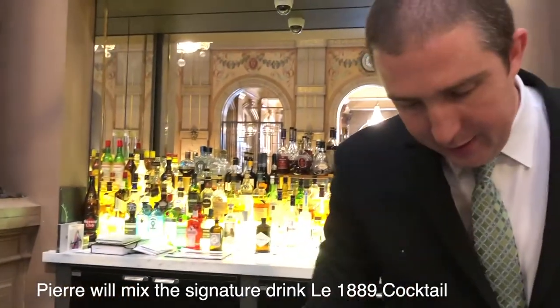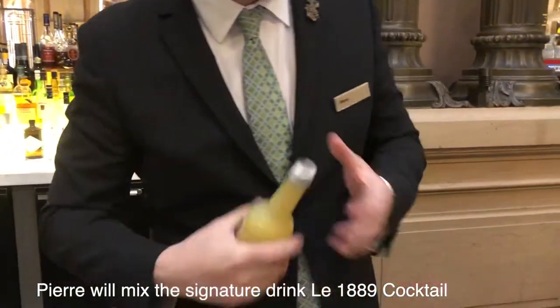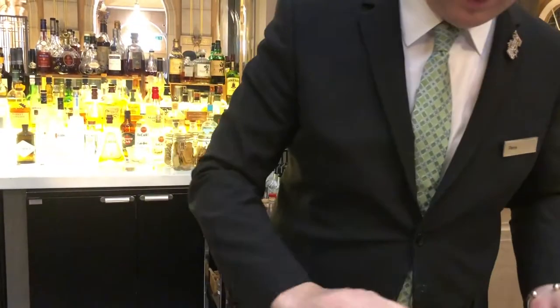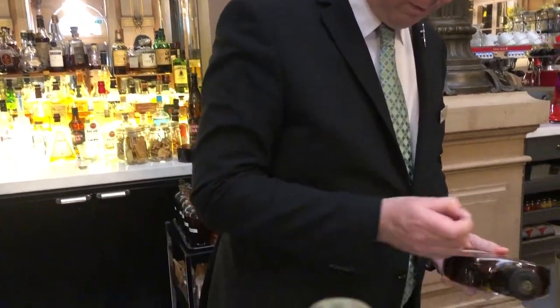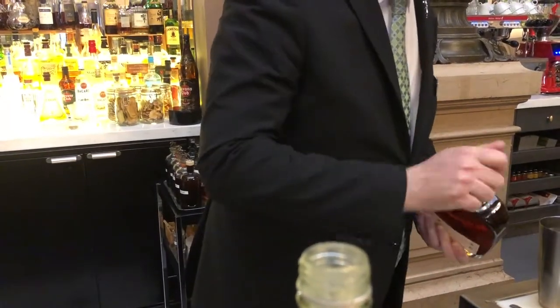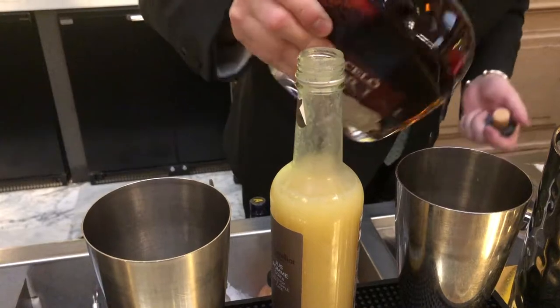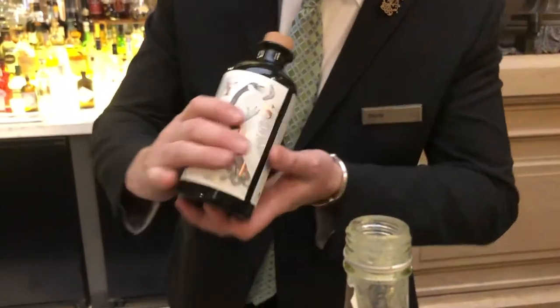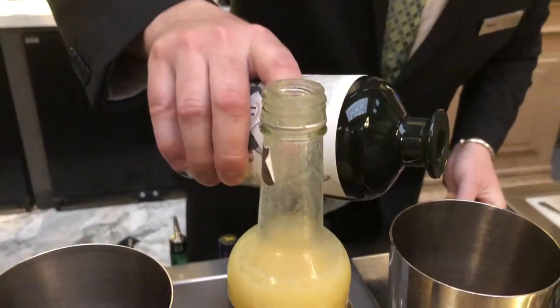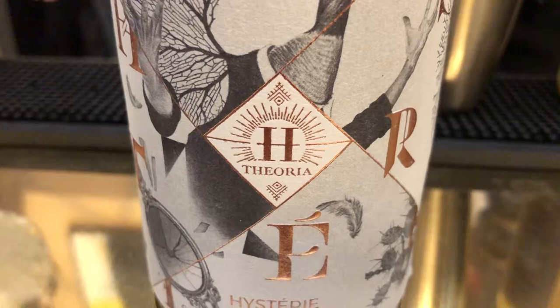For the 1889 cocktail, I use apple juice — just two centimeters. Good Dominican rum, also two centimeters. And a special liquor — it's a mystery, a really nice licorice, also two centimeters. You also have rooibos tea, chai tea, and many, many berries.